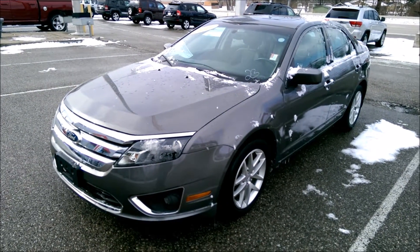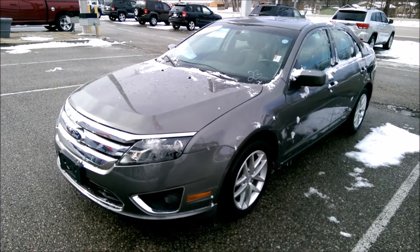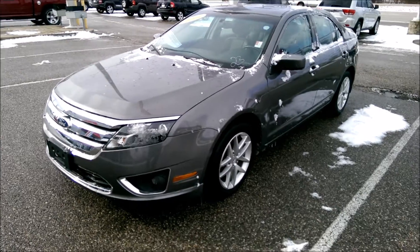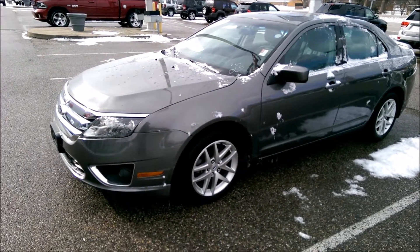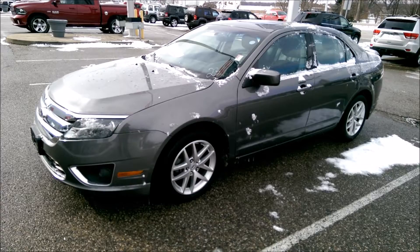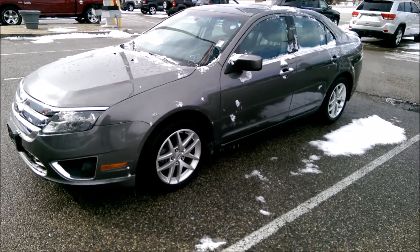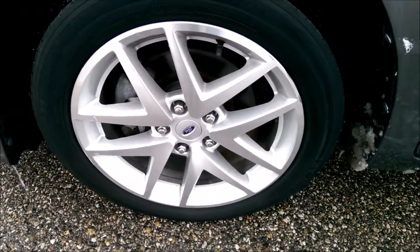Hi Andy, this is Ryan Erickson with Community Chrysler. We're going to shoot this video of our 2011 Ford Fusion SEL. We just talked on the phone and you were telling me you wanted leather and alloys, and I think sunroof was maybe another thing. I'm going to walk around this and show you the outside and the inside. I apologize for the snow.